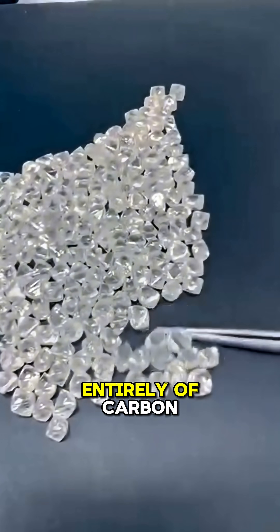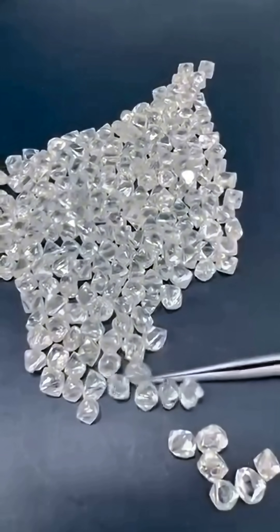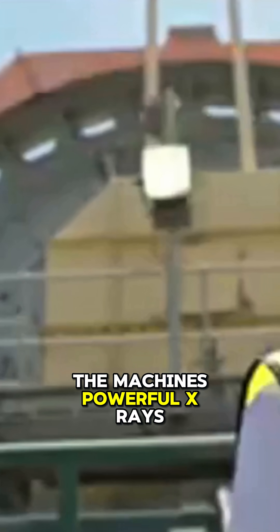Diamonds, being composed entirely of carbon atoms in a crystal lattice, have a distinctive signature. As ore passes through the machines, powerful X-rays reveal these signatures, and bursts of air gently separate the diamonds from the surrounding rock.